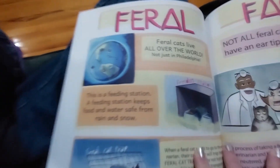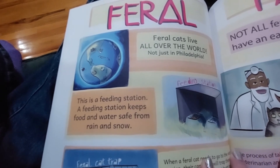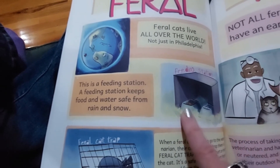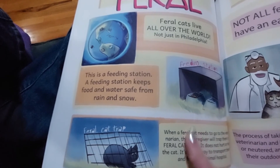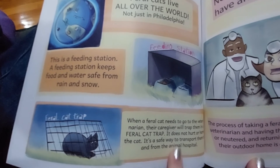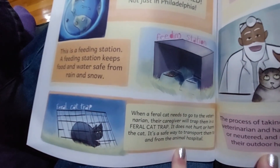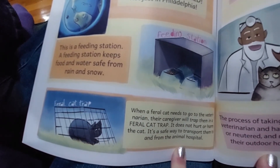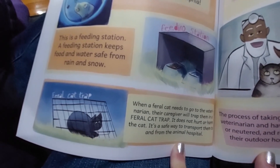Feral facts: Feral cats live all over the world, not just in Philadelphia. This is a feeding station — a feeding station keeps food and water safe for the cats. When a feral cat needs to go to the veterinarian, their caregiver will trap them in a feral cat trap. It does not hurt or harm the cat. It's a safe way to transport them to and from the animal hospital.